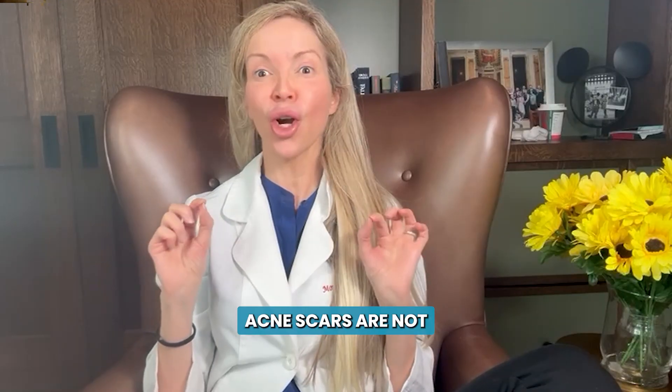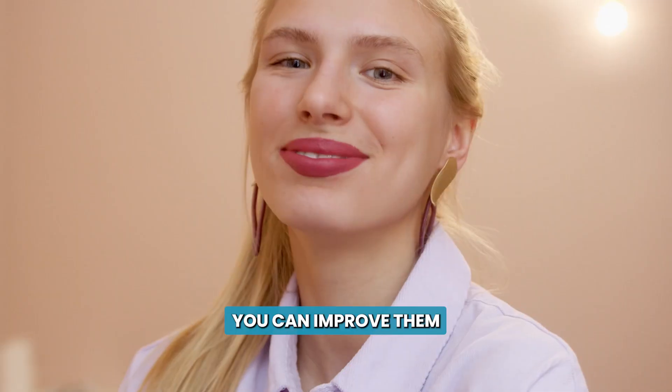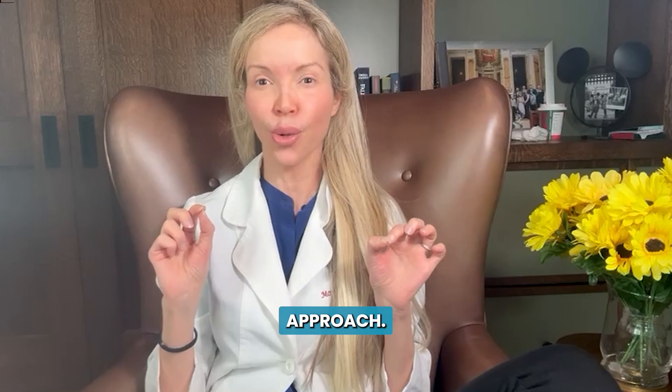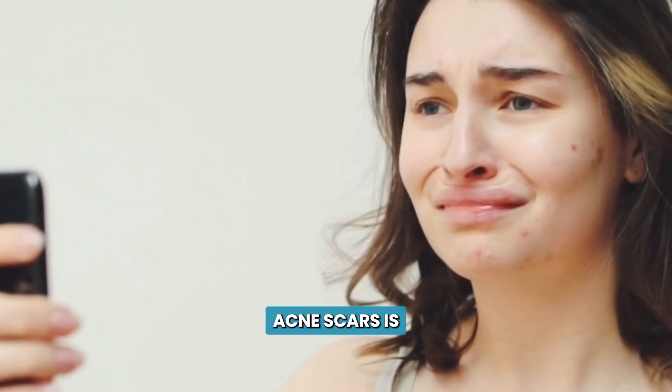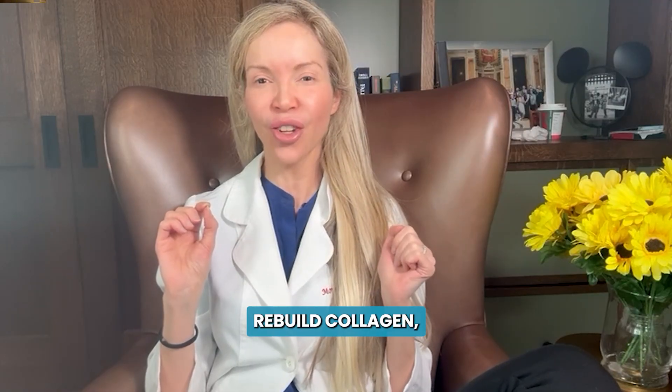Please listen to this talk. Acne scars are not permanent. You can improve them by 60 to 80% with the right approach. The key to improving acne scars is to break scar tissue, rebuild collagen, and resurface the top of your skin.